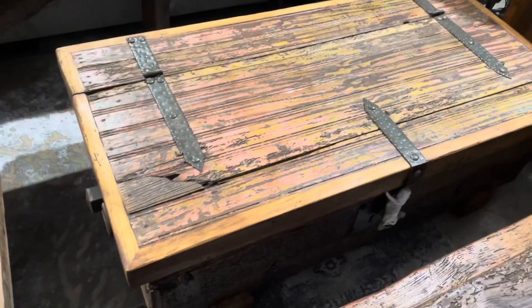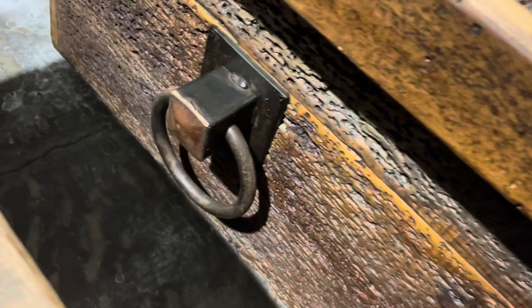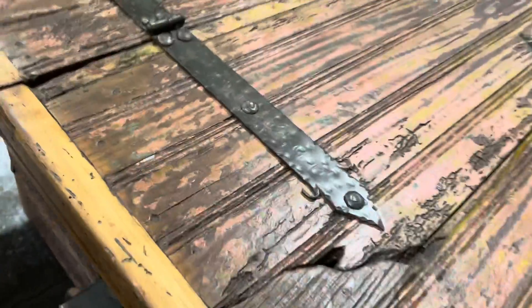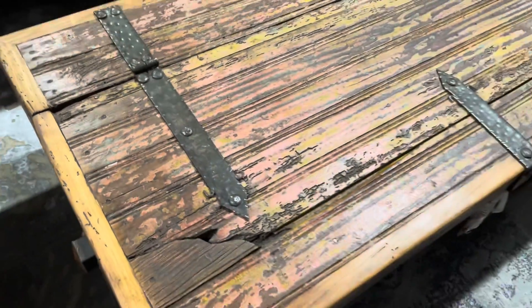Last one. This is a coffee table. Look at that big bullnose on both sides. You've got that just solid iron. Look at the wormwood. Just amazing. It's pretty special stuff, guys.